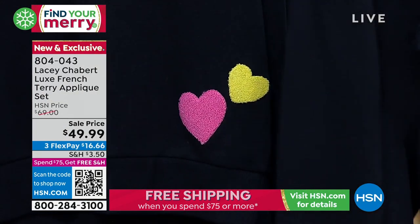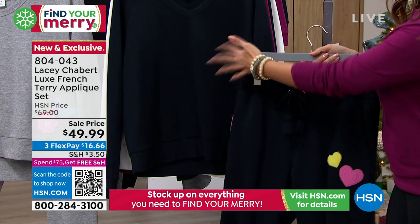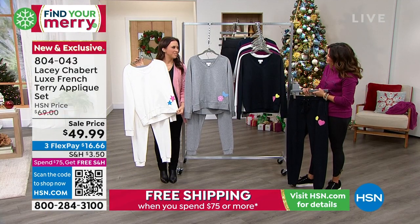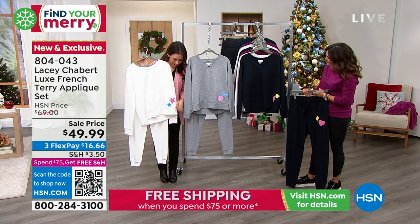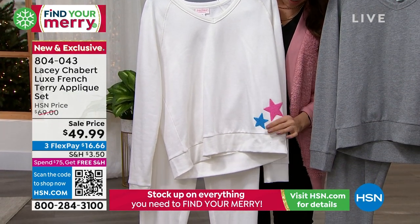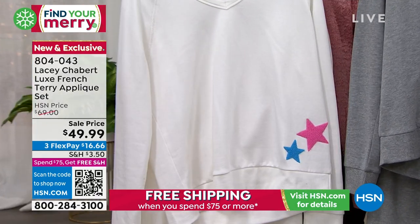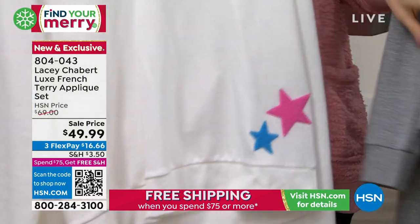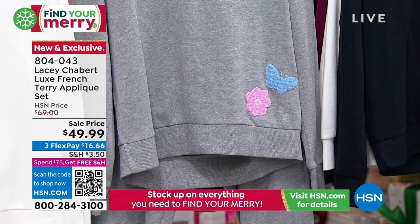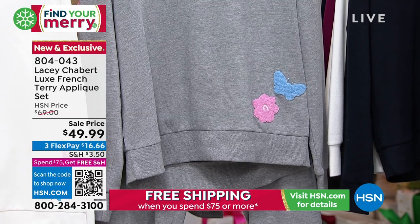These obviously go together but you could totally split them up. You have the white — the stars on that, what a fun touch. This is a really interesting technique with the applique; it's textured and lovely. The white has a blue star and a pink star — I've been wearing this one a lot. And then the gray has the butterfly and the flower, which is also adorable. The top is 24 and a half inches long and the pant inseam is 29 inches long. Machine wash, tumble dry — all of it. Even though super high quality and feels very fancy, you can easily care for these. Extra small through 3X, true to size.